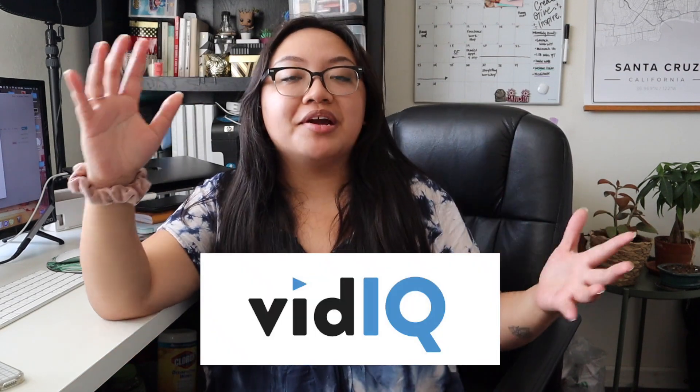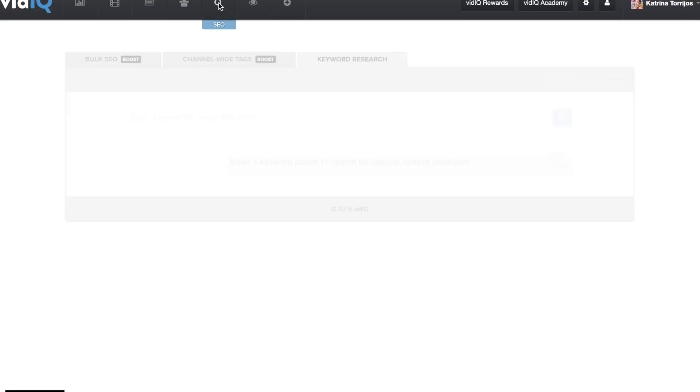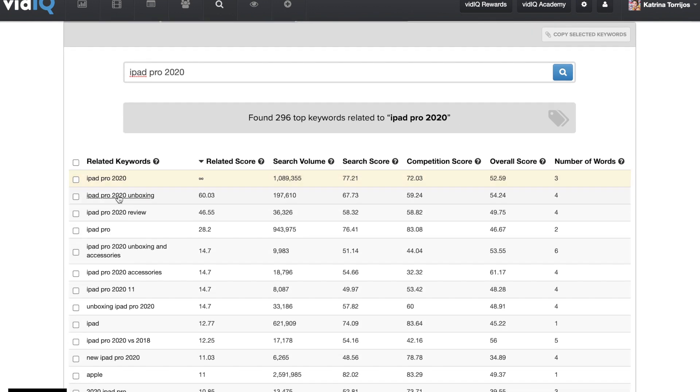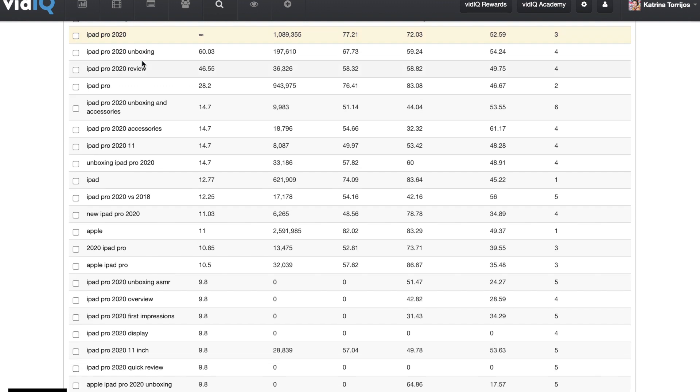The tool that I use to strategically come up with titles, tags, and thumbnail ideas is vidIQ. Primarily, the feature I use the most on vidIQ is the keyword search tool. I basically put in a potential video title or topic or idea, and the keyword search tool tells me all of the related keywords and phrases that people are searching for online. It also gives me the level of competition for the keyword, as well as how many people are searching for it per month.